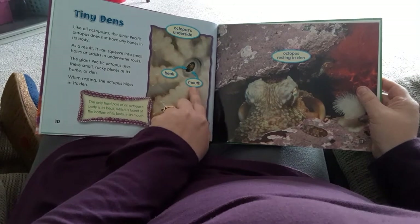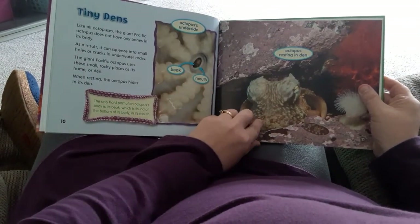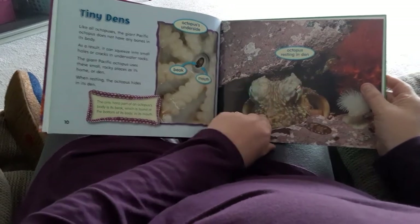Here's the octopus's underside — there's the mouth and the beak is on the inside. And here's the octopus in the den.